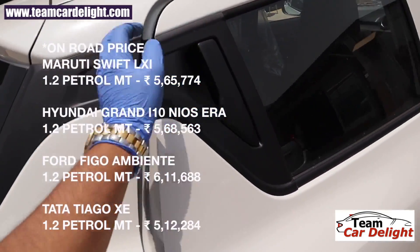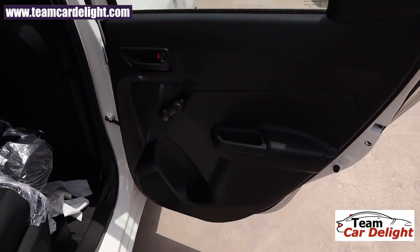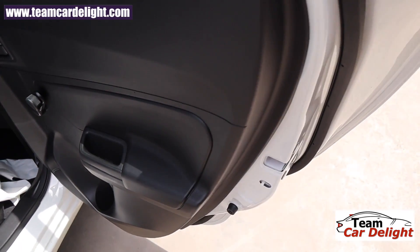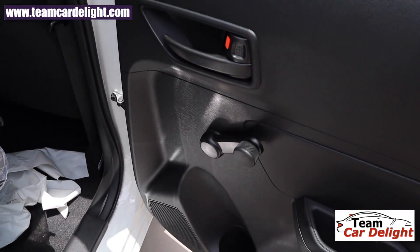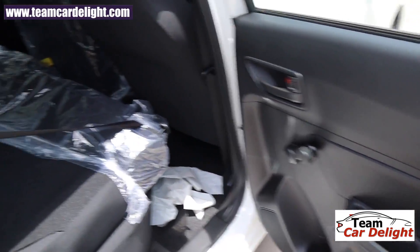There is a fancy-looking door handle on the rear doors. The rear doors have child safety door locks. The inside door handle is in black color. There are no power windows in the rear, and there is a single bottle holder space.